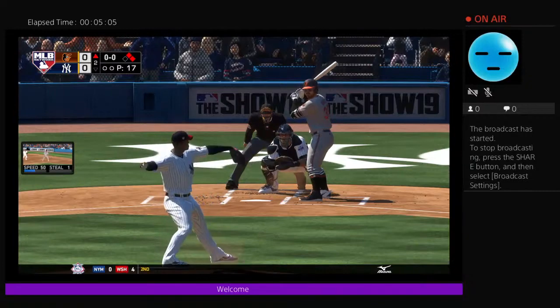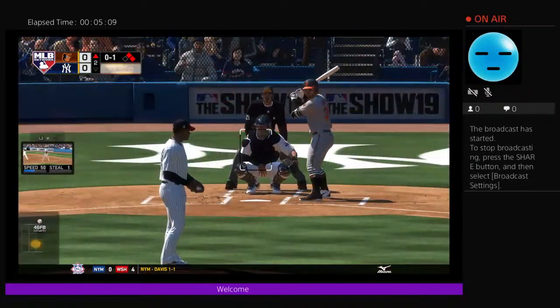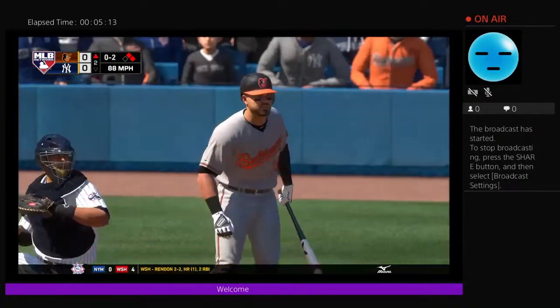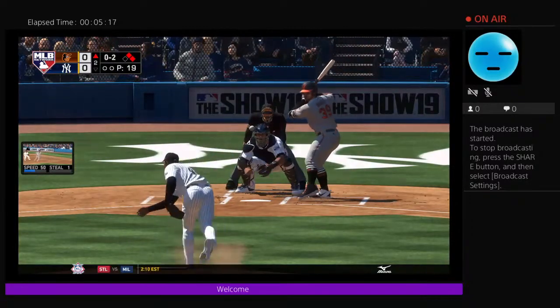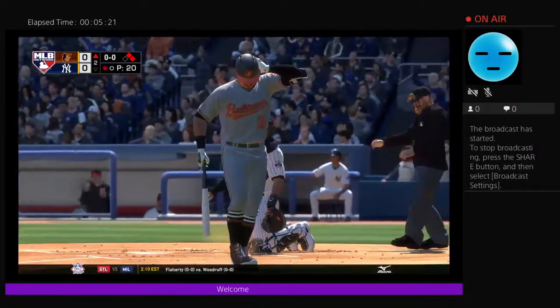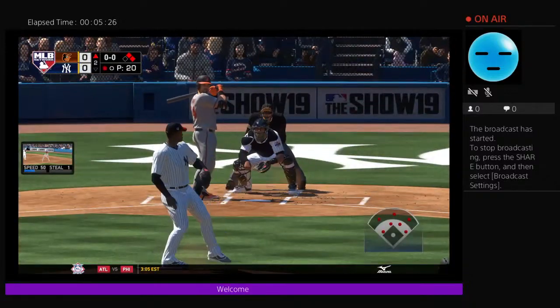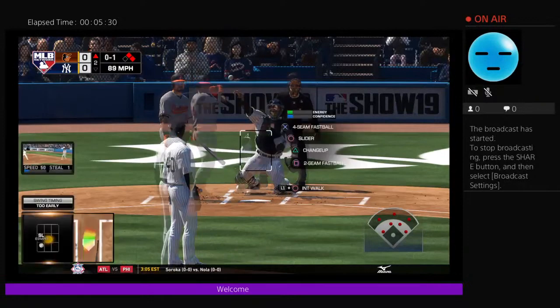Here's Renato Nunez, as the first pitch to him is swung on and missed for strike one. Big problems here to start this at-bat, it's 0-2 now. After that swing you just got to reset yourself — you still have a strike to work with and you can't be thinking about how silly you just looked on that last pitch. Got him swinging on the fastball — Renato Nunez becomes the first out of the inning.